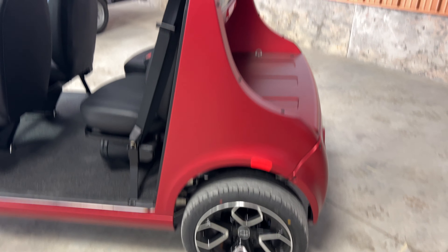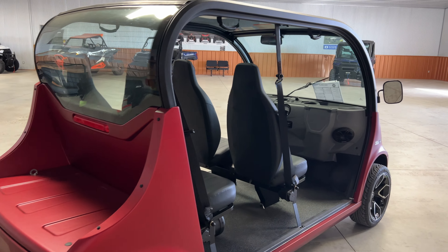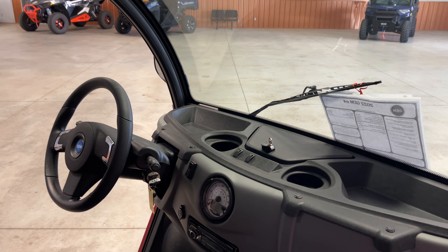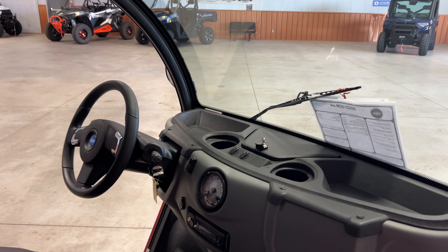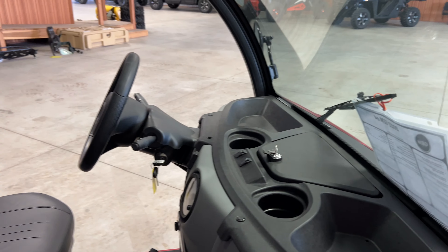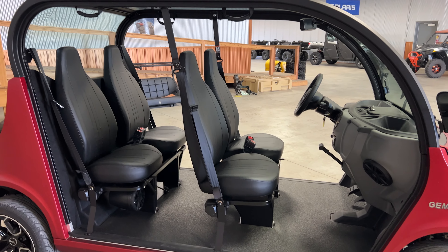Anyways, there you have it — the 2022 Polaris Gem E4, with all LED lighting. This one here has about 40 miles of range, roughly, depending on conditions. It has the AGM distance batteries. I think that's the best bang for your buck on the batteries. Lithium-ion, I think, are overkill, and the basic batteries that come with it, in my opinion, don't last very long and are expensive to replace. So I think the AGM distance batteries are the best option.